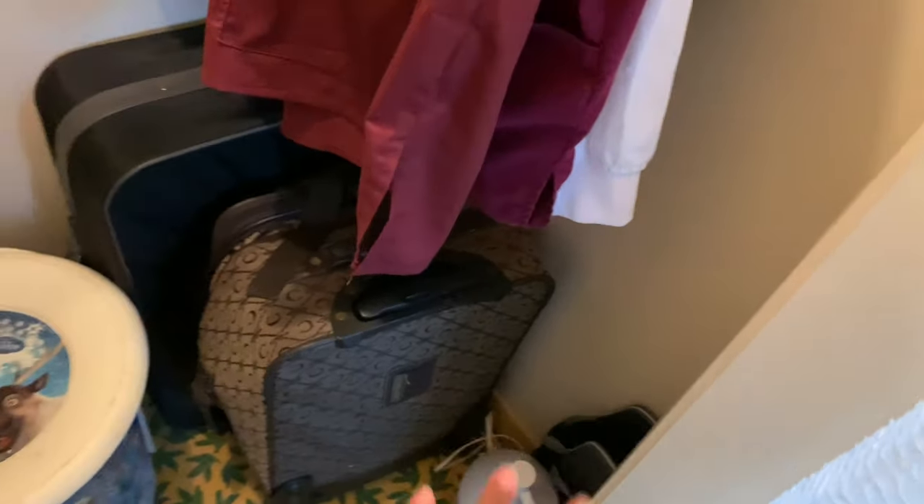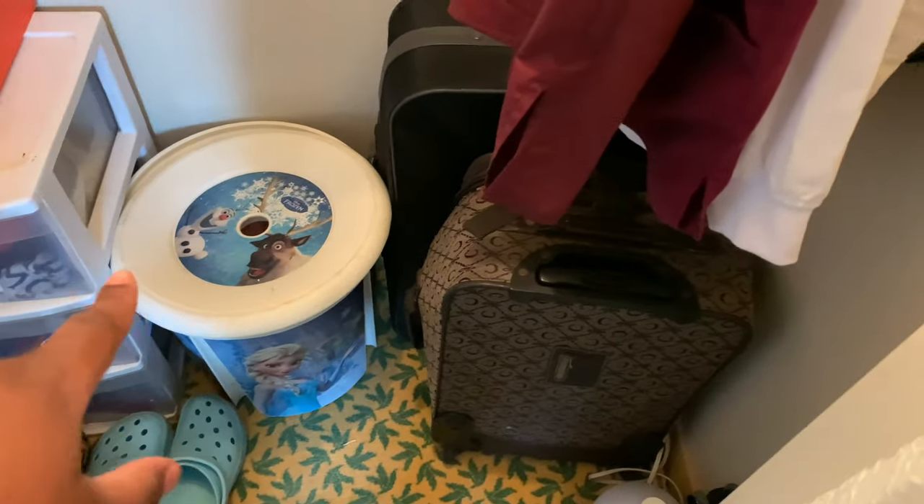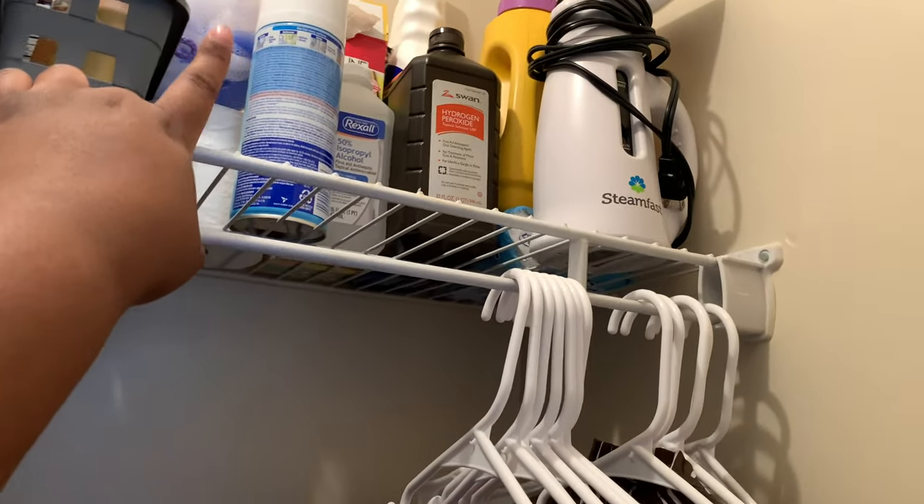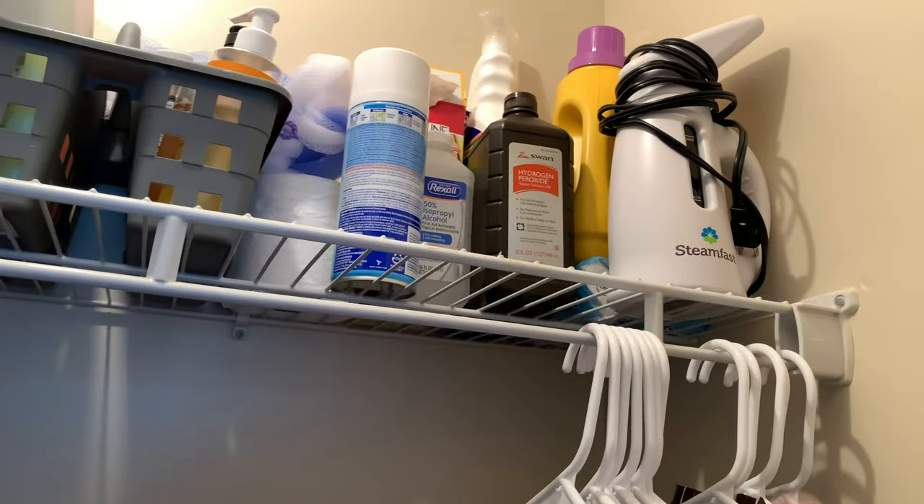In my closet I got my scrubs that need to be ironed. Suitcases, all that stuff. Shower shoes. Bleach for washing. Electric extension cord. Dirty clothes basket. My shoes, clinical shoes. This little organizer has hair products and things. Purses that I don't really wear. A little towel basket. My shower caddy. Some extra toilet tissue. A loofah. Disinfected alcohol, trash bags, miscellaneous stuff.